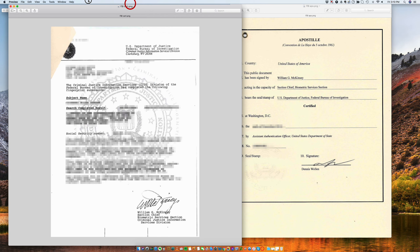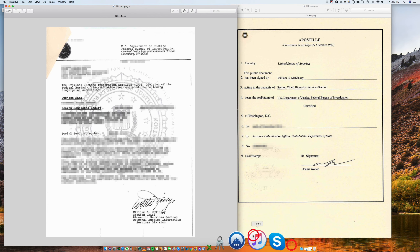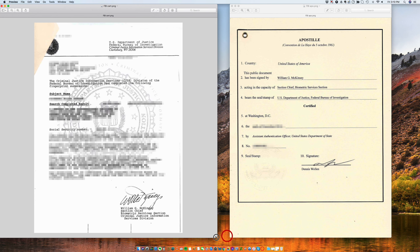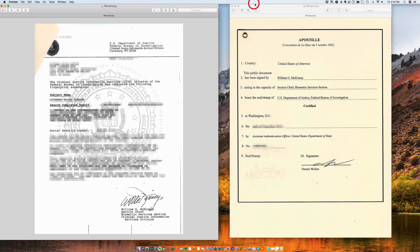Having said that, the apostille is issued by the Department of State. It's not issued by any specific state, but it's issued by the Department of State in Washington, D.C.